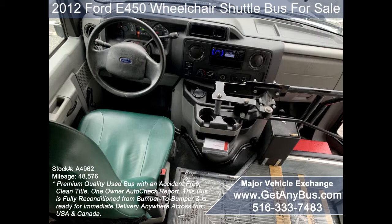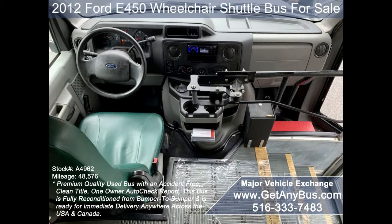Its 5-speed automatic transmission with overdrive shifts smoothly without hesitation, and the drive train feels like new.